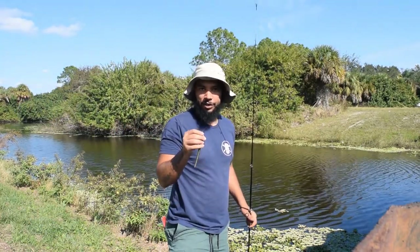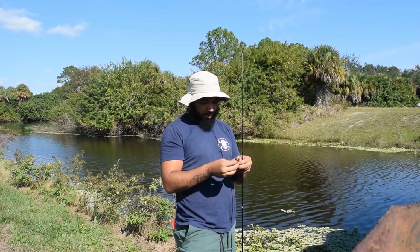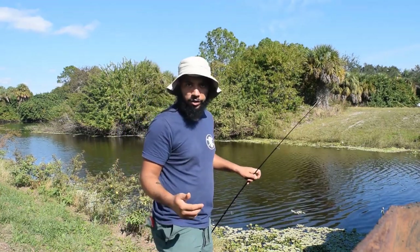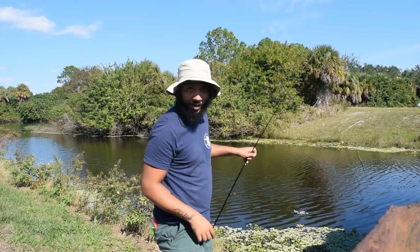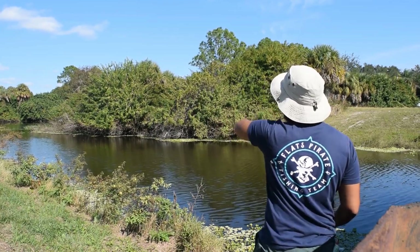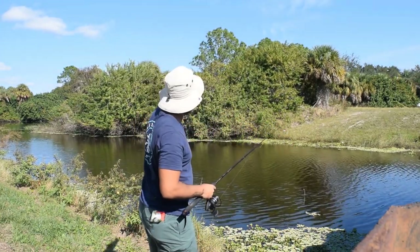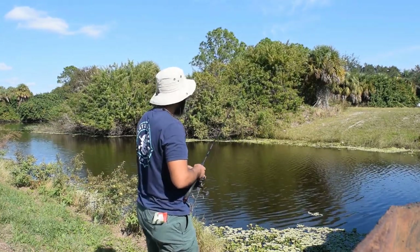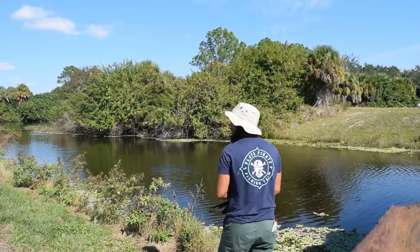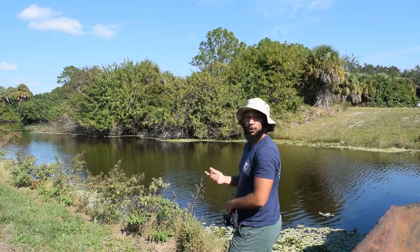All right, we're back at the bridge where we caught that fish earlier. Still using our Senko worm — going to fix it a little. We've got a little bit more wind now, so trying not to get stuck in the bridge like we did earlier. We're going to cast that way and pull it back along the shore at about a 45-degree angle from us towards the tree. So they do exist, and at least one bit — hopefully there's more.